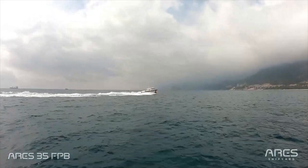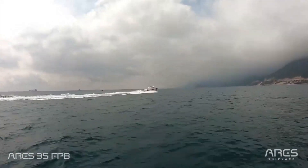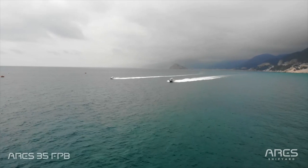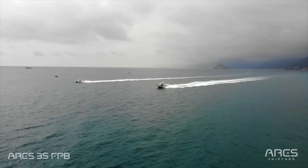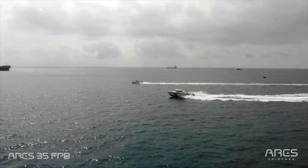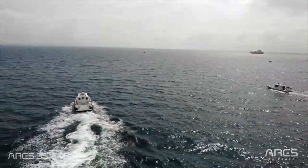Of course it is possible. Thanks to Meteksan Defense, our partners, we can convert any type of boat of any length into a remote-controlled naval platform. However, for this particular platform, it's the end user's decision, and there is no such plan at the moment.